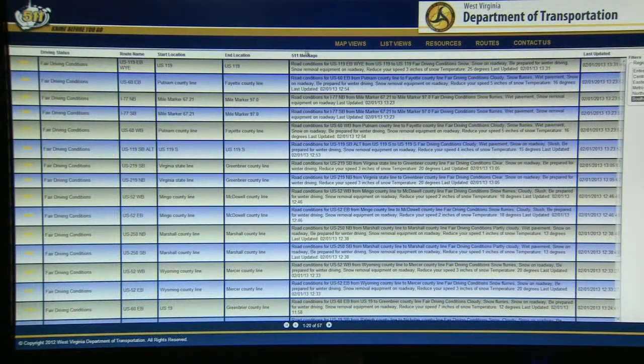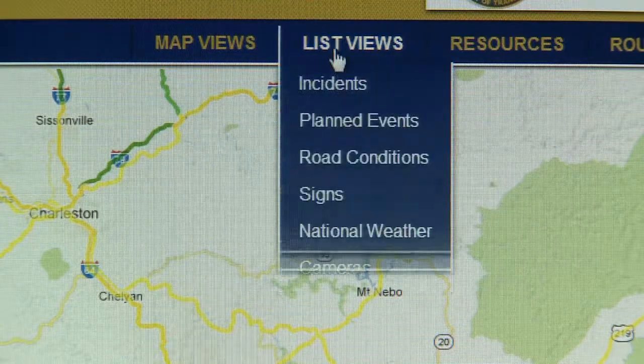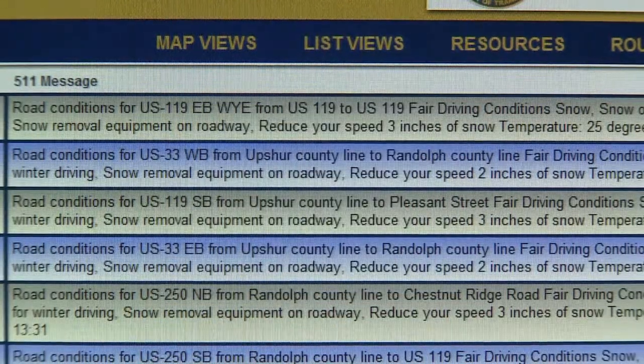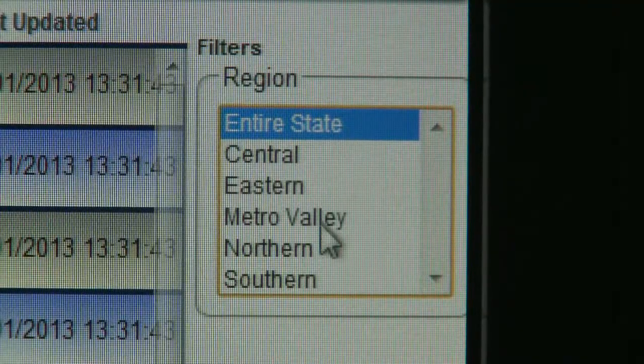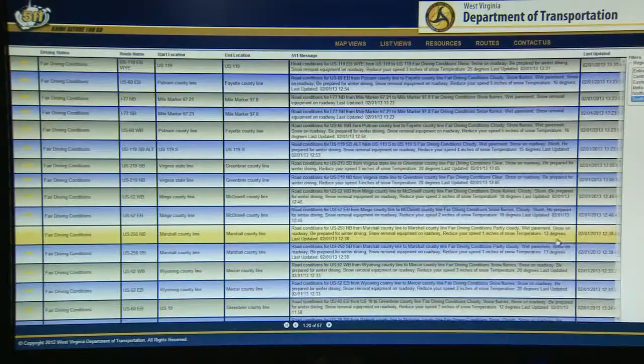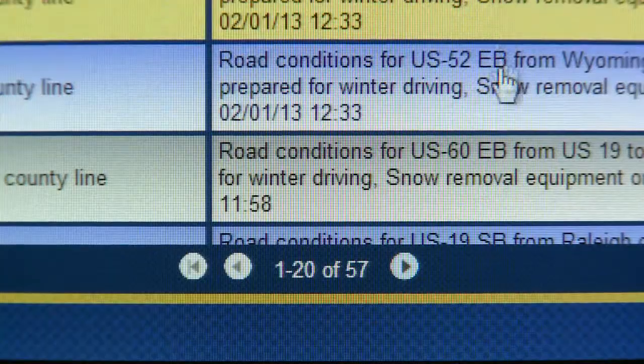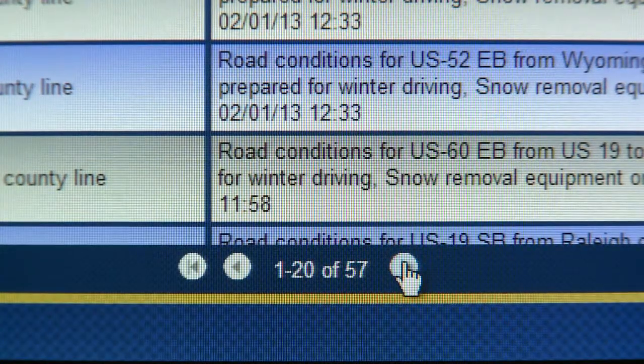All this information can also be viewed in a list. Click on list views to see incidents, events, signs, cameras, and road conditions. You can narrow down the list view when you click on a region on the right side of the screen. There are up to 20 reports per page. Click on the arrow at the bottom of the list to see additional reports.